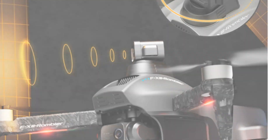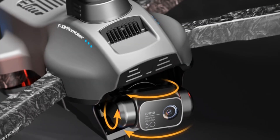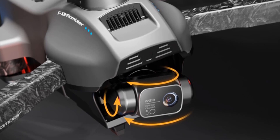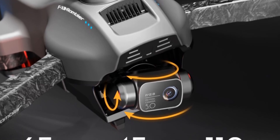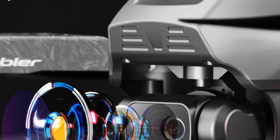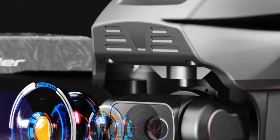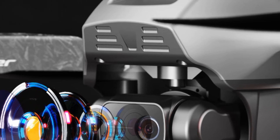Whether you're a beginner or an experienced pilot, the Heeks F-13 drone offers a fantastic aerial photography experience. Its 4K camera, long flight time, reliable control, and robust design make it suitable for capturing stunning footage and exploring the skies.